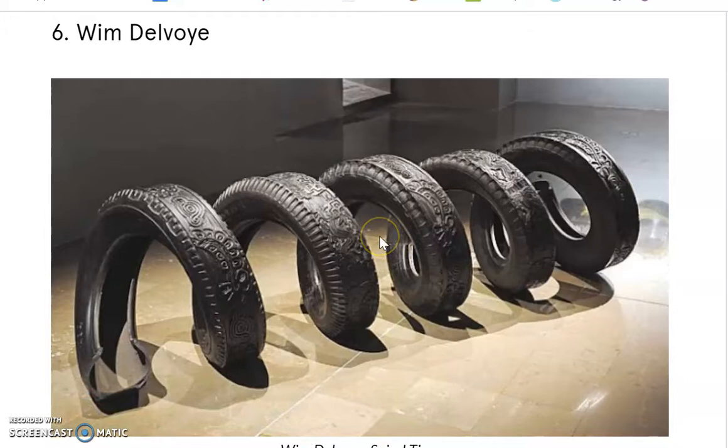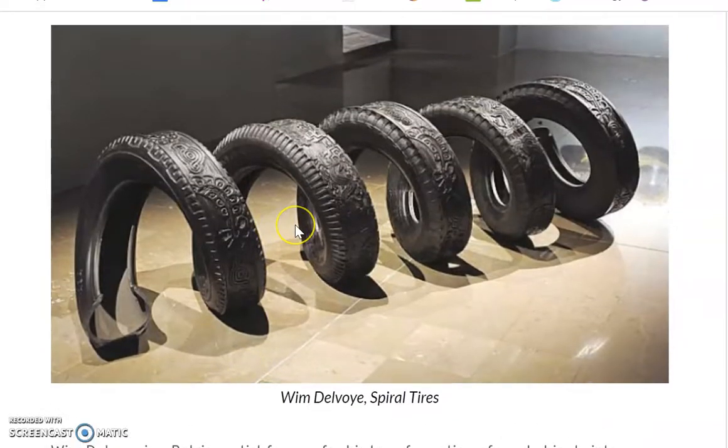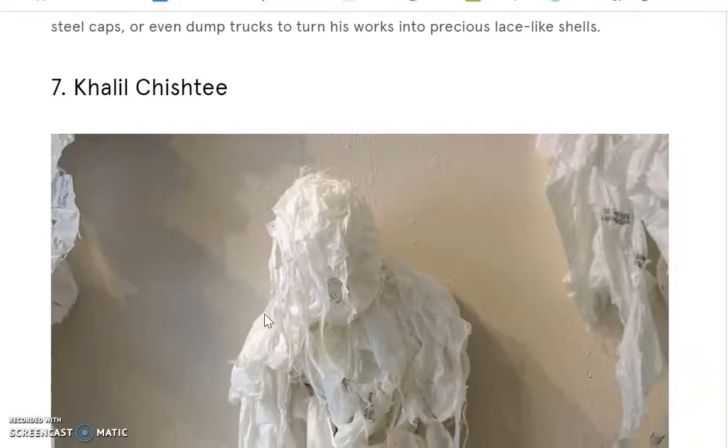William Delvoglie is a Belgian artist who likes to transform old used objects into new artwork. He did a whole series on tires — tires are notorious as polluters because they won't break down in a landfill, and you can generally only break them down by burning them, which is really bad for the environment because of all the chemicals used to make them. With as many people that drive, tires are a big pull on our resources. This artist wanted to repurpose tires from being a big environmental problem into beautiful pieces of art. He's also done artworks with metal, steel caps, and dump trucks.